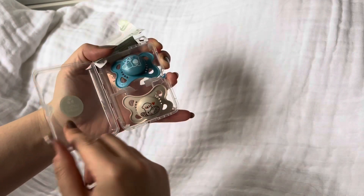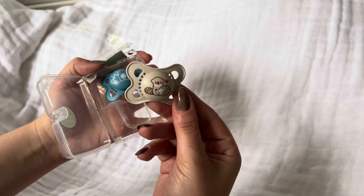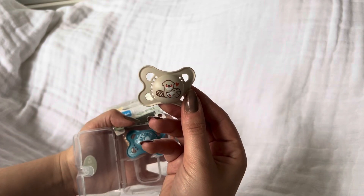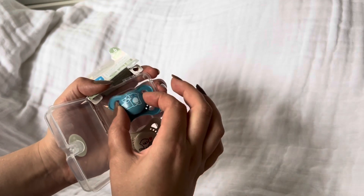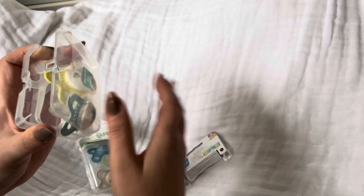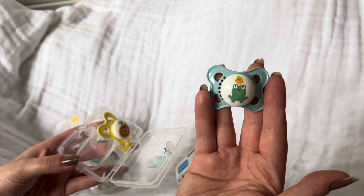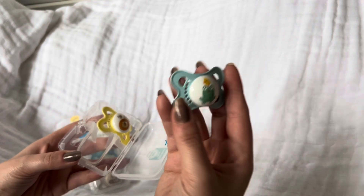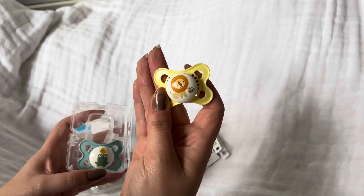The first packet of dummies has little woodland creatures on them — there's like a beaver and a hedgehog on one, and a bear and a raccoon on the blue one. I do like the MAM dummies. Then the second packet has a little frog and a bird, and another one with a little lion and a bumblebee on it. I thought they were really cute.